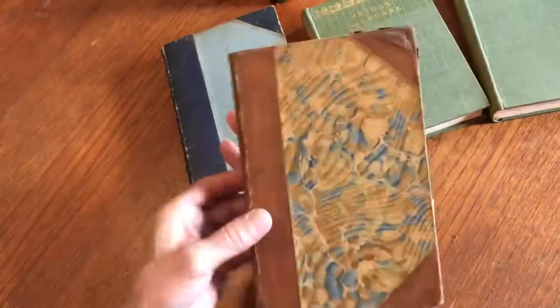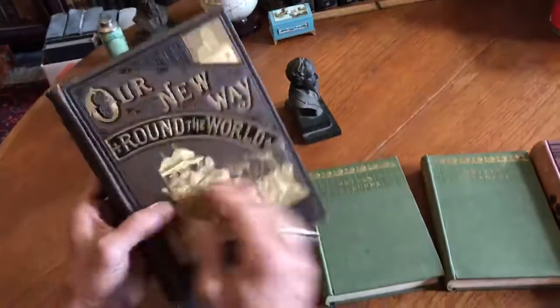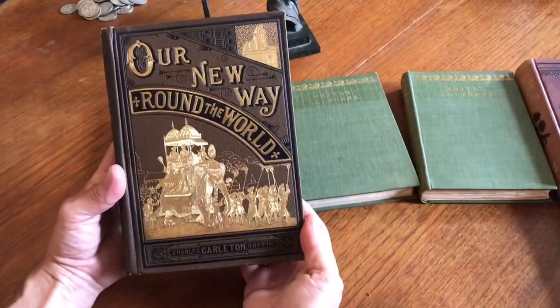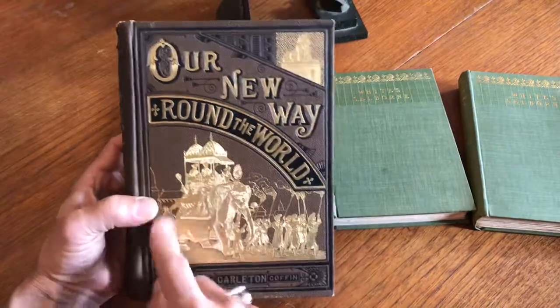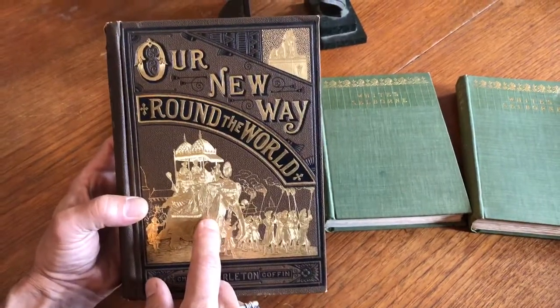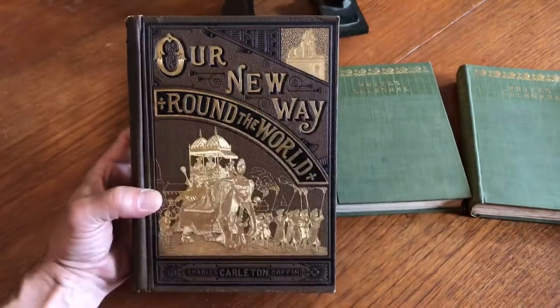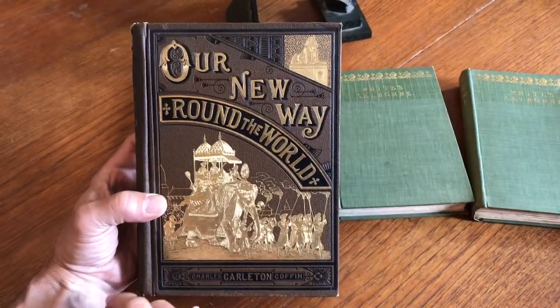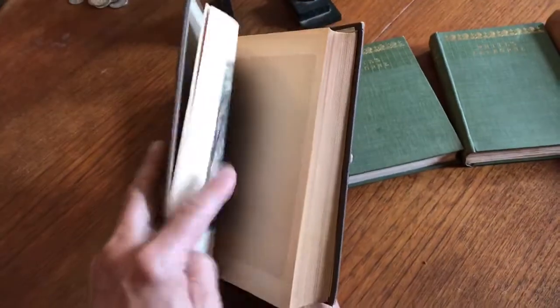The final book in the lot is this spectacular binding — 'Our New Way Around the World.' Look at this gilt elephant, India scene, sphinx at the top. That's a great cover right there. And decorative endpapers.